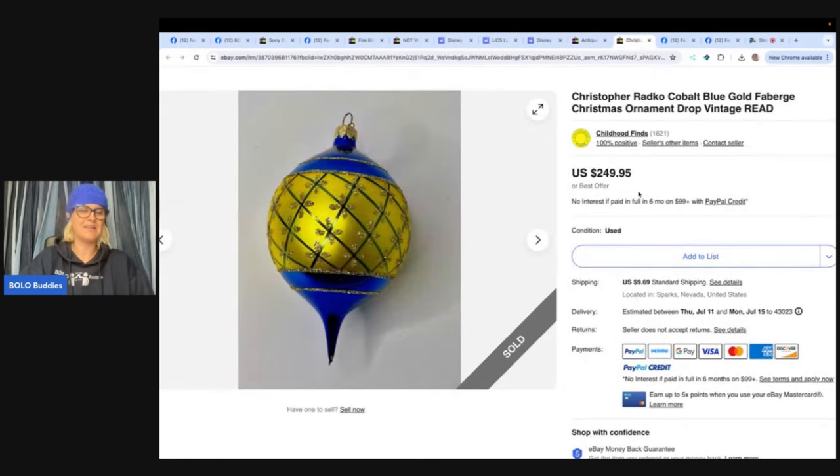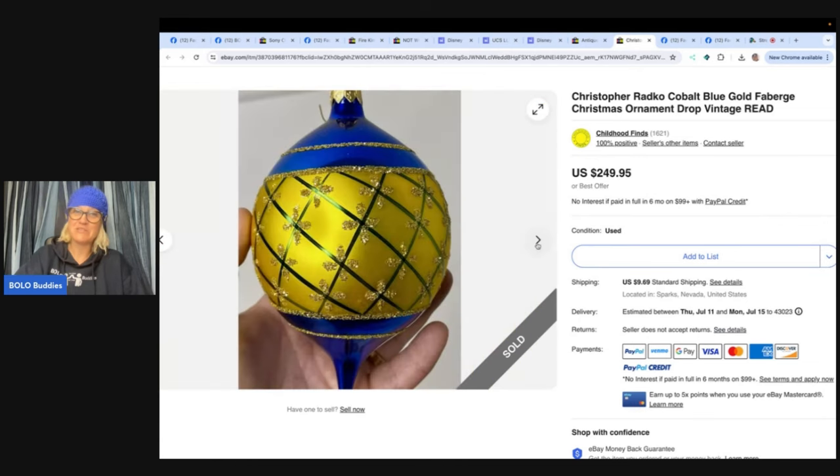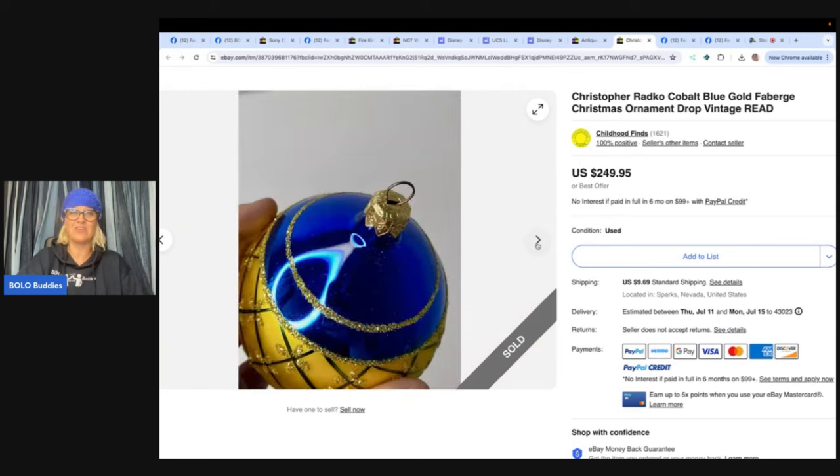Here's another one from Childhood Finds — got this in a big tote of Christmas ornaments at an estate sale, so less than a dollar into it. Sold in a week for full asking price. It's a Christopher Radco cobalt blue gold Fabergé Christmas ornament drop, vintage. It doesn't look super fancy, but she sold it for $249.95.